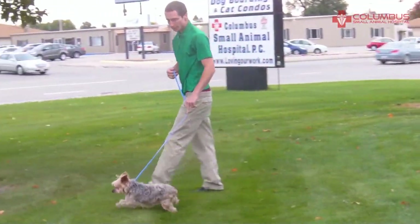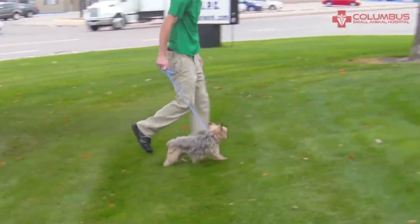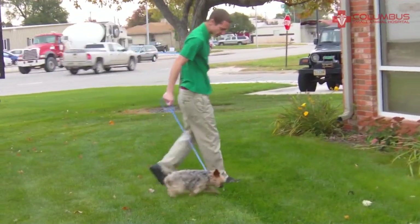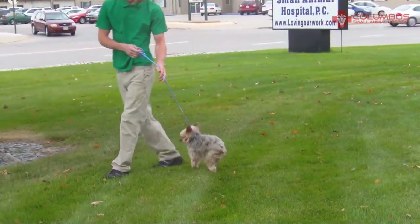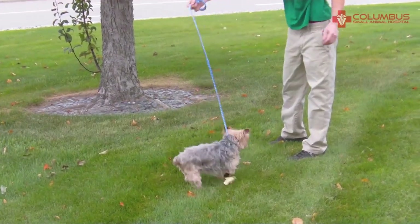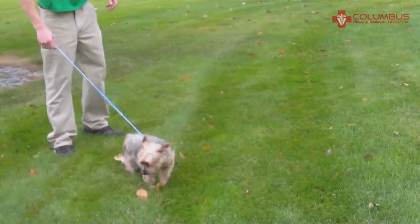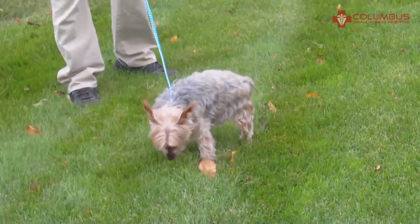Now Teddy's come back to see us for an unrelated reason. It's been five months since we did the ACL repair. His hair has grown back. He's running around using his leg perfectly as if nothing had ever happened. And so we're very happy — for a 10-year-old dog who weighs less than nine pounds, to get him to use that leg completely normally is a real success, and we're happy with it.